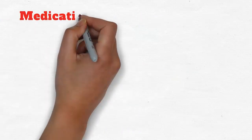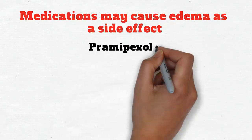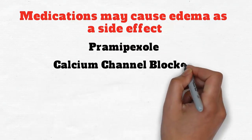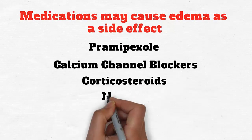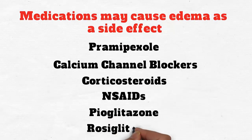However, certain medications may cause edema as a side effect, including pramipexole, calcium channel blockers, corticosteroids, NSAIDs, pioglitazone, and rosiglitazone.